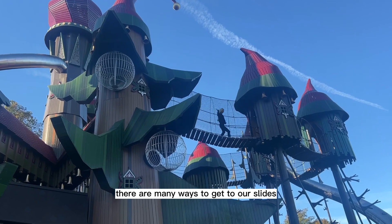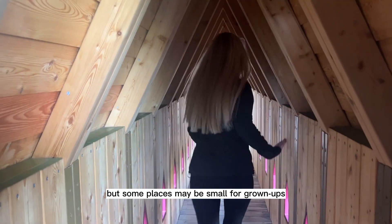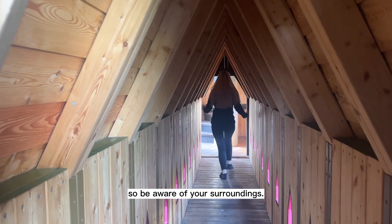Inside the structure, there are many ways to get to our slides, but some places may be small for grown-ups, so be aware of your surroundings.